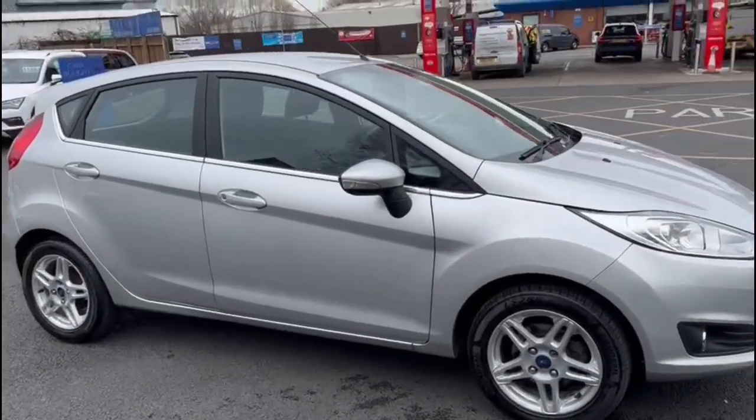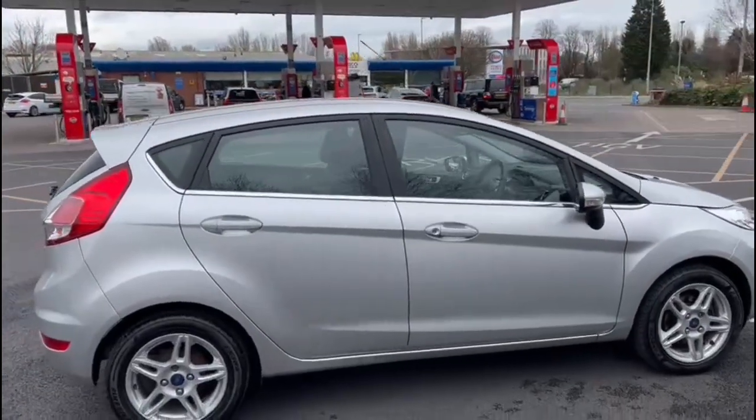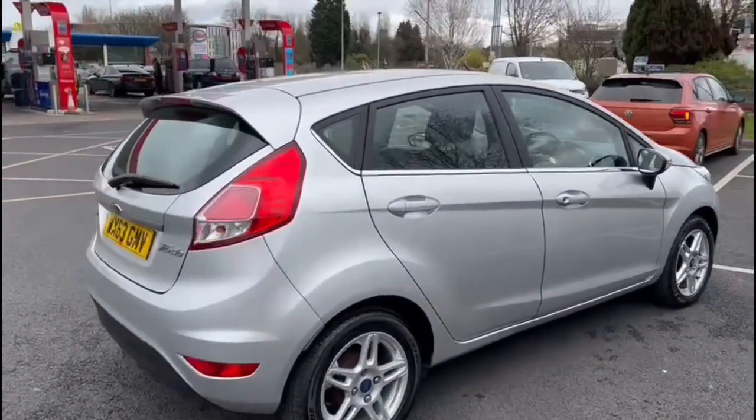Start the video off with a nice slow walk around the outside of the car. If there is anything I feel like I should point out to you on the video, I will do so. I will be as honest as possible.